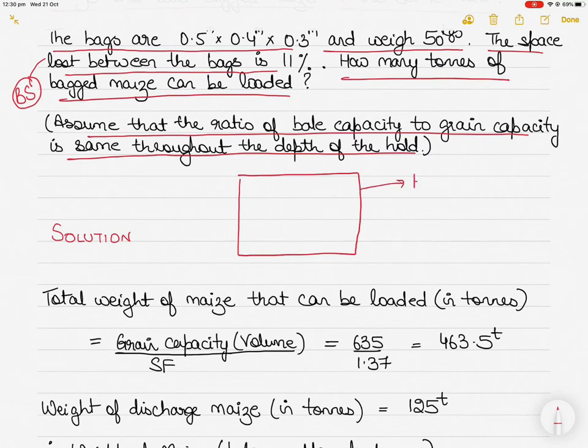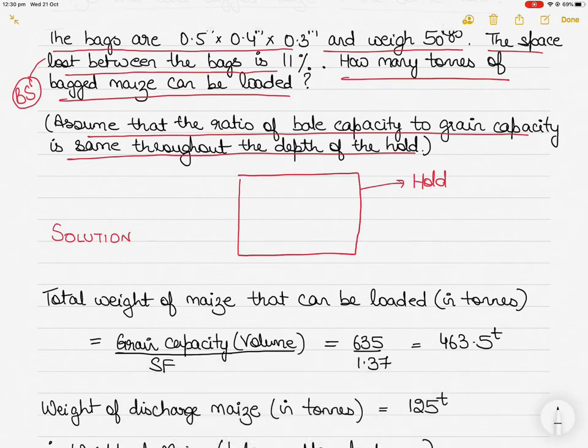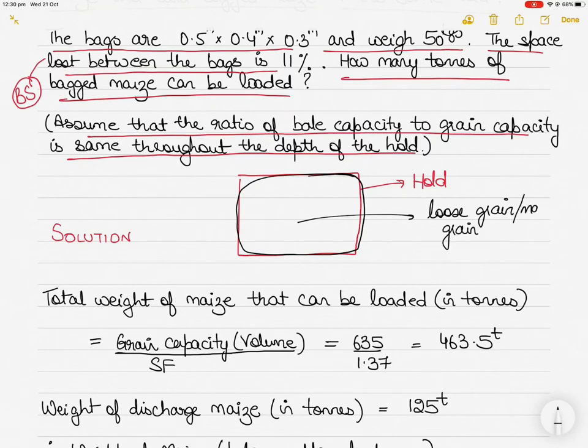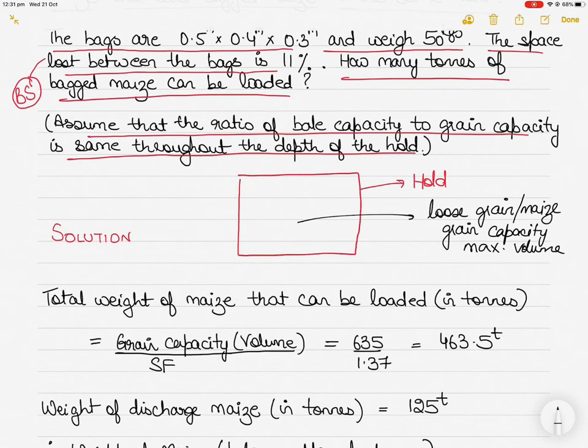First, let me make sure you understand bale capacity and grain capacity. Consider this diagram to be the cargo hold. The maximum capacity of the cargo hold that can be used for loading loose grain — in this case maize — is called grain capacity. This is the maximum volume available to you.